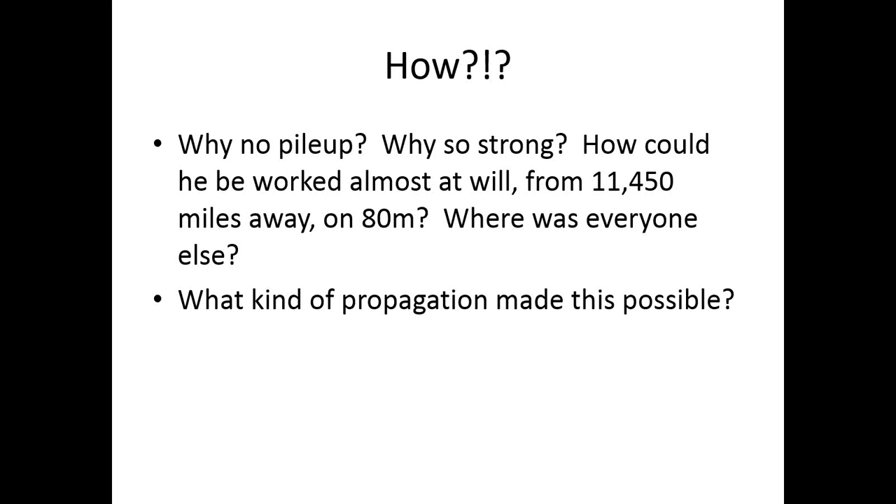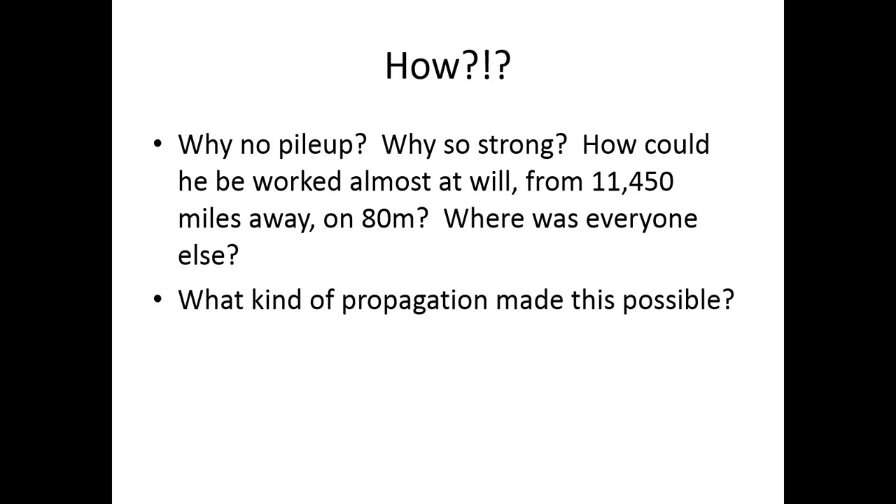It would have stayed a puzzle except the following week the ARRL propagation bulletin came out with a note from AC4G in Tennessee. He wrote in saying he was so excited to QSO VK9CZ on 80 meters CW that he had to write in. Apparently right after they faded from us at 2345, he worked them in Tennessee — even more fascinating because Tennessee is west of us, and they must have been in sunlight at the same time Cocos Keeling was in sunlight.